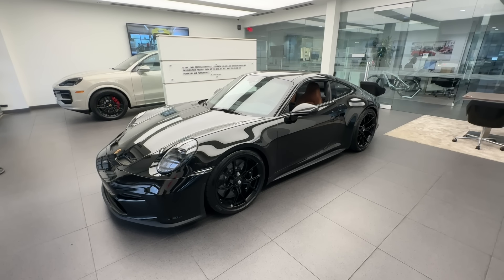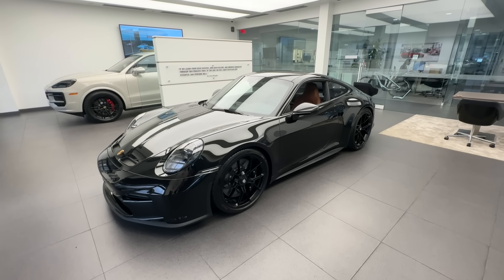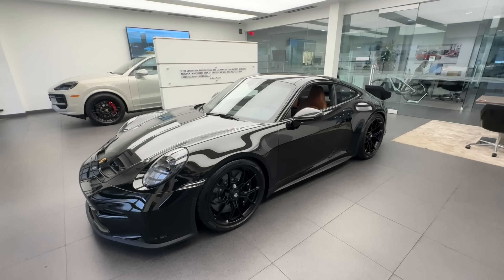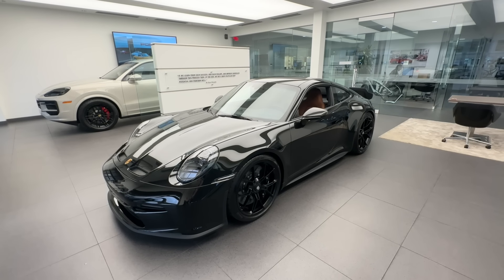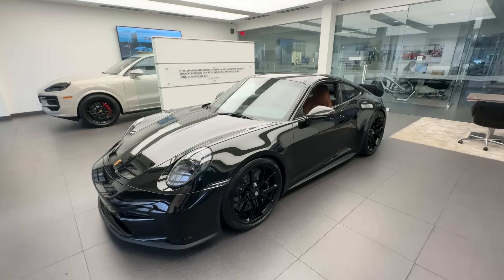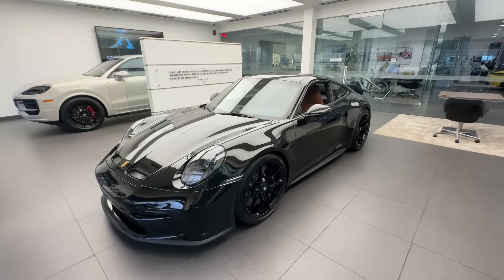Hello everybody, thank you so much for watching. My name is Alexander, I'm a Porsche certified sales professional at Porsche West Palm Beach. Thank you so much for watching my YouTube walk-around videos. If you appreciate my videos, please consider subscribing to my channel, hit that like button, and feel free to comment down below. You can also contact me directly via mobile phone or email — my contact information is in the video description.